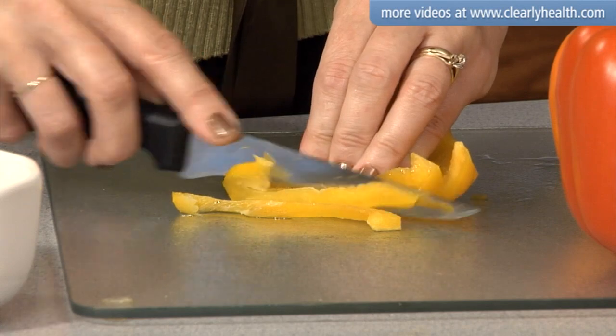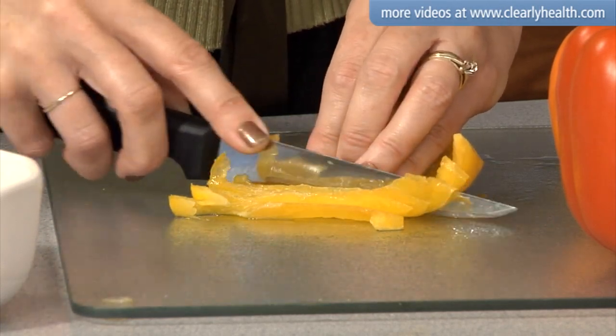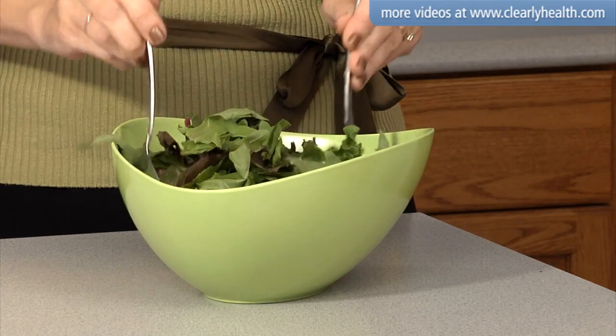Foods with a low GI index tend to be very healthy, with plenty of fiber and nutrients. Eating low GI foods more often than medium or high GI foods is a great way to moderate your blood glucose levels.